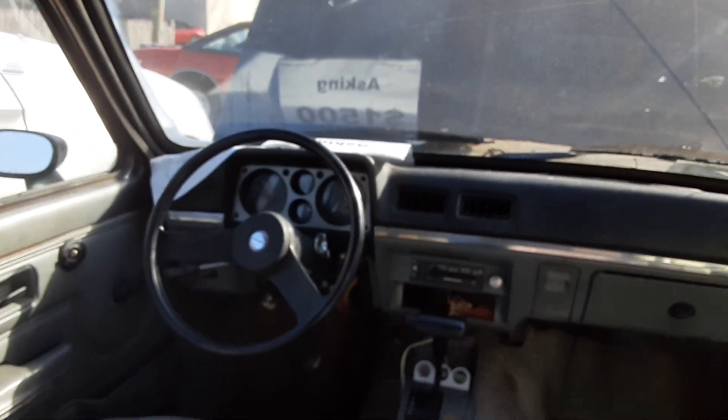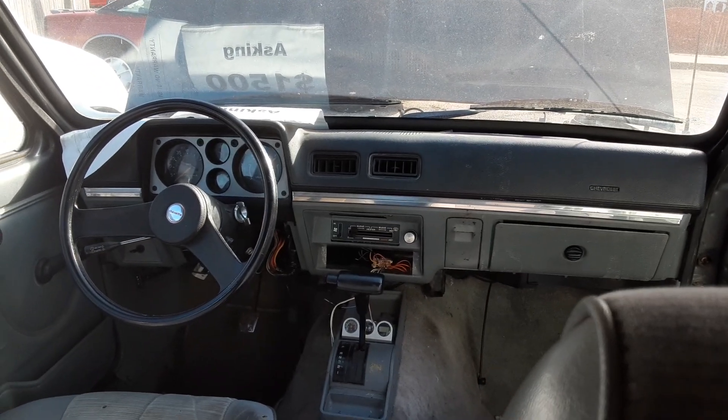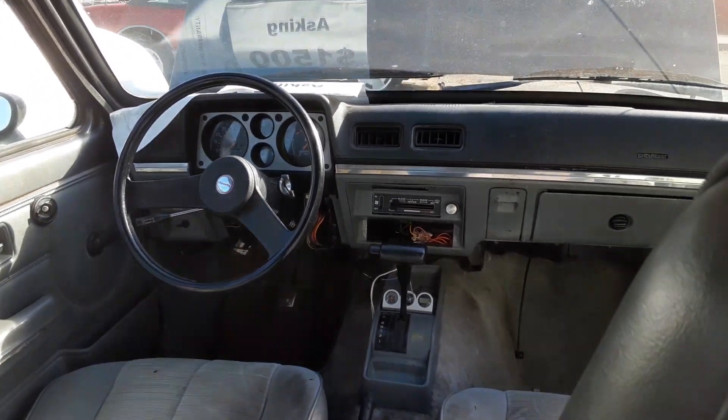I'm not sure of the mileage on this car. The dashboard — I don't know if 65 miles is actually legit. I have a tendency not to believe that. It's a neat little car though.